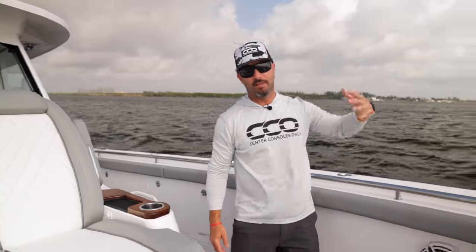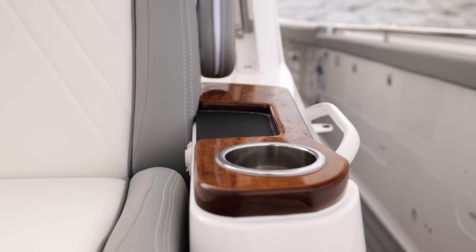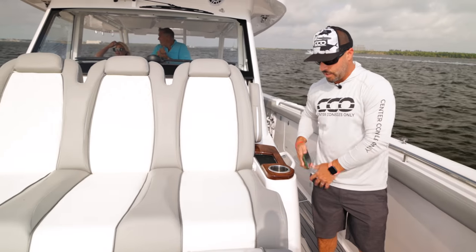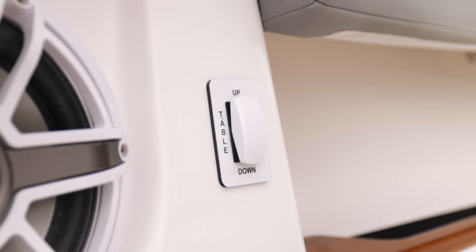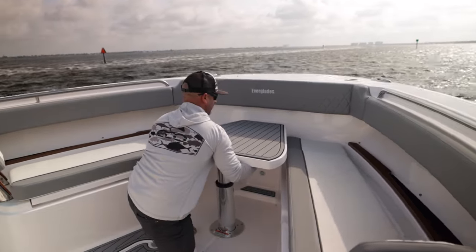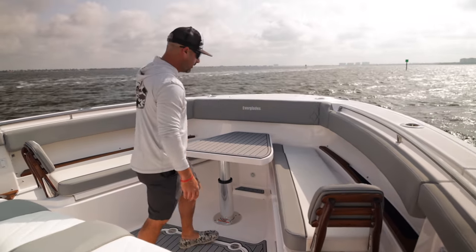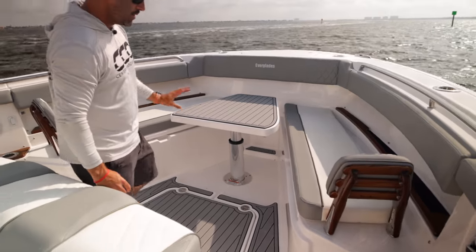We're going to start off at the bow. Right here you can see what looks to be an inductive charger for your phone — just lay the phone down there and it charges automatically. You've got cup holders, a nice recliner lounger, vertical rod storage, combo cup holders, JL Audio M6 speakers throughout. There's an up-and-down table button so you can drop this dining table flush with the deck. You can also grab these, push forward, and convert it into a casting deck — it pins in place so you can jump up to throw your anchor, cast, or get onto a dock. You can drop it back in place and you're good to go — either create a sun bed, a dining situation, or tuck it away. You have insulated coolers underneath, both port and starboard.